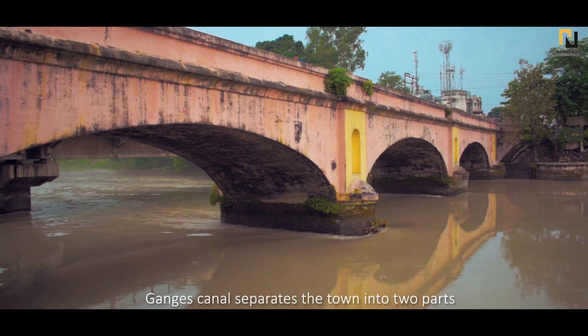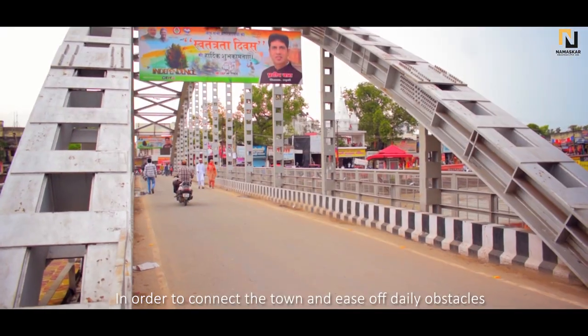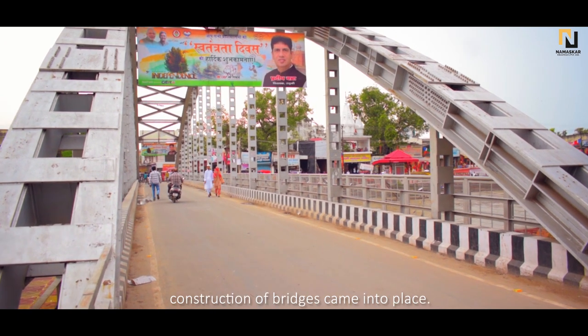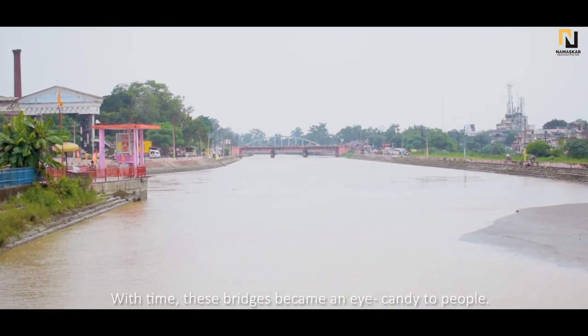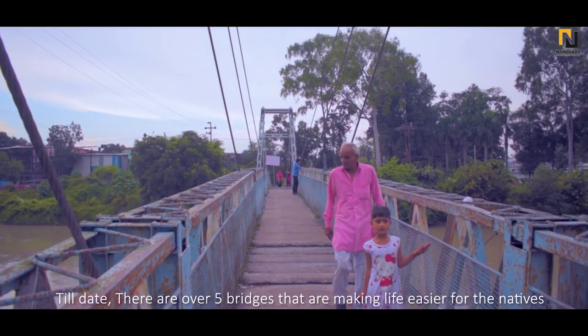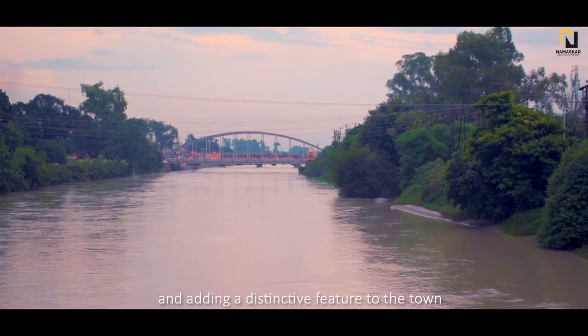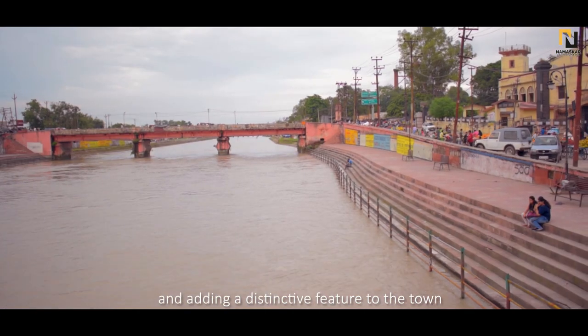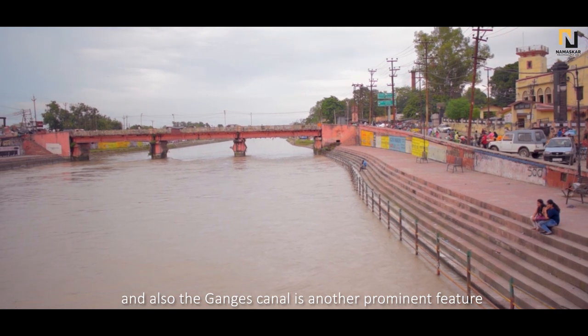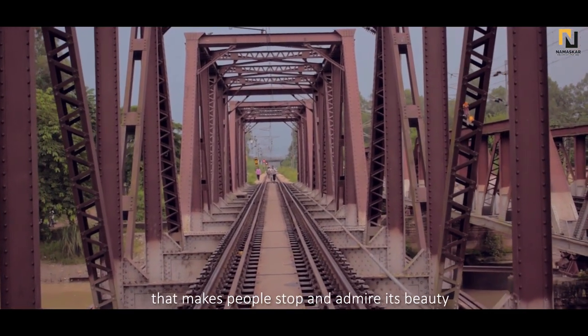Ganges Canal separates the town into two parts. In order to connect the town and ease daily obstacles, construction of bridges came into place. With time, these bridges became an eye candy to people. Till date, there are over 5 bridges that are making life easier for the natives and adding a distinctive feature to the town. The Ganges Canal is another prominent feature that makes people stop and admire its beauty.